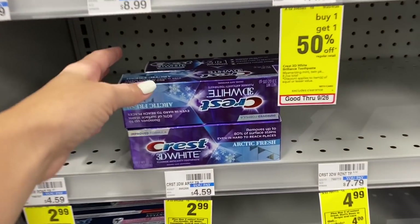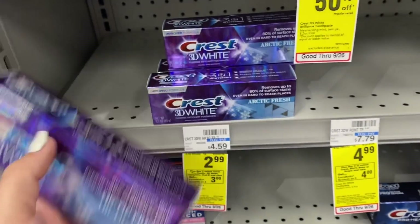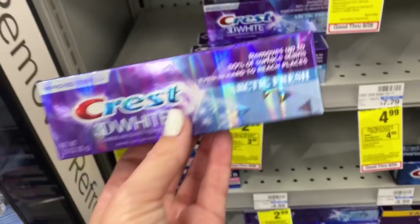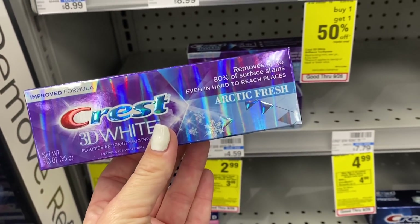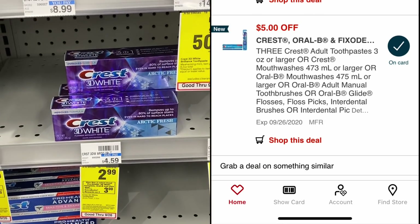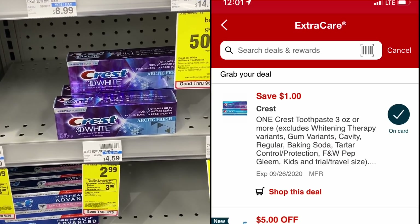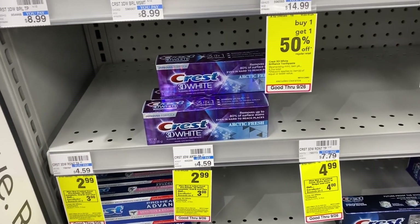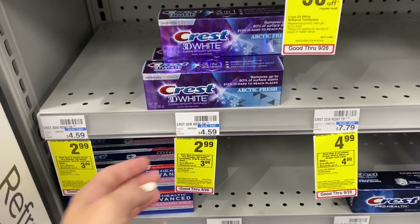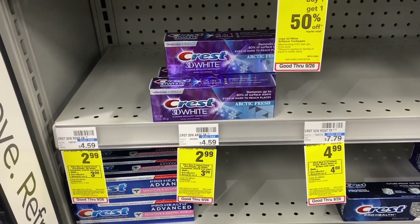The next deal is on Crest toothpaste — just $2.99 each this week. When you buy two, you get a $3 extra buck, limit of two. So we're gonna max out this deal and grab four. That brings us to $11.96. We have a digital coupon for $5 off three and a digital for $1 off one. Grabbing four, we'll pay $5.98 out of pocket, get back a $6 extra buck — doing this twice — making all four toothpastes completely free.